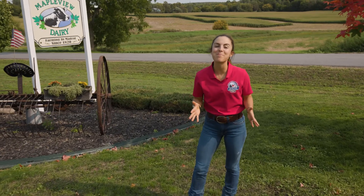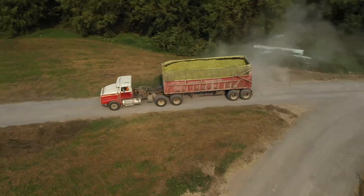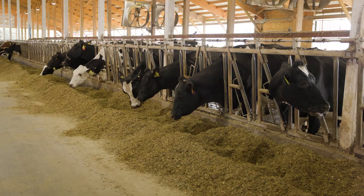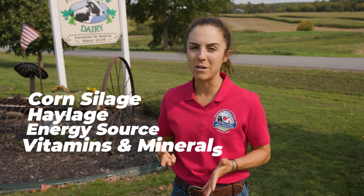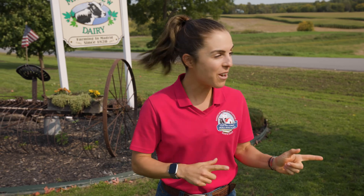Hey everybody and welcome back to Maple View Dairy. Some of you may have joined us before, but we are so excited to have everybody with us today. Today we're going to be exploring the corn harvest here. We're going to take a little trip down the road to see our harvest in action. After that we're going to show you how that harvest comes back here to the farm and ultimately gets fed to our cows. Our cows have four main components to their diet: corn silage, haylage, corn meal as an energy source, and vitamins and minerals. We're going to walk you through those four components and then show you how that feed makes it right in front of our cows. So let's head over to the field and get started.